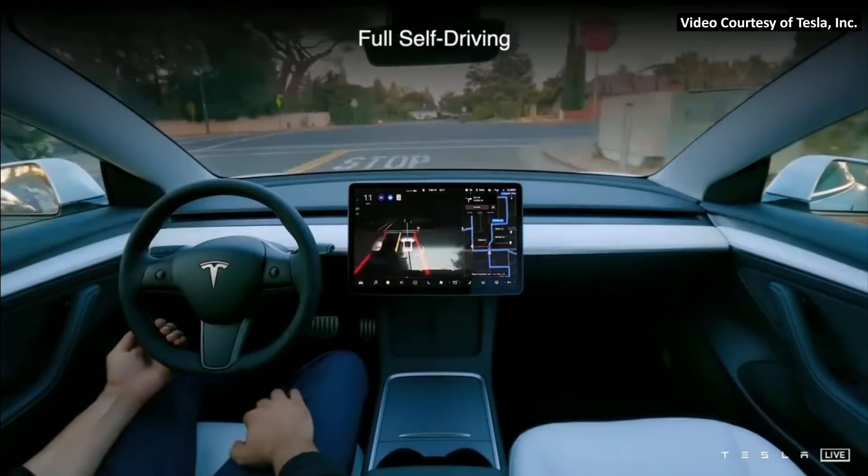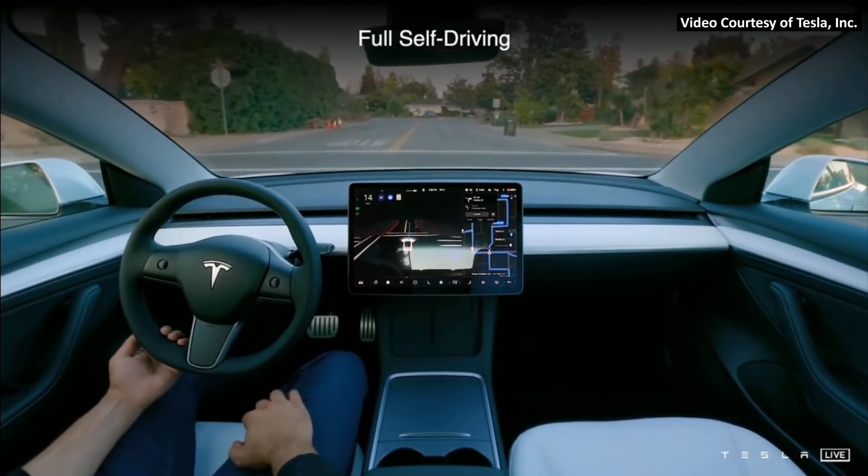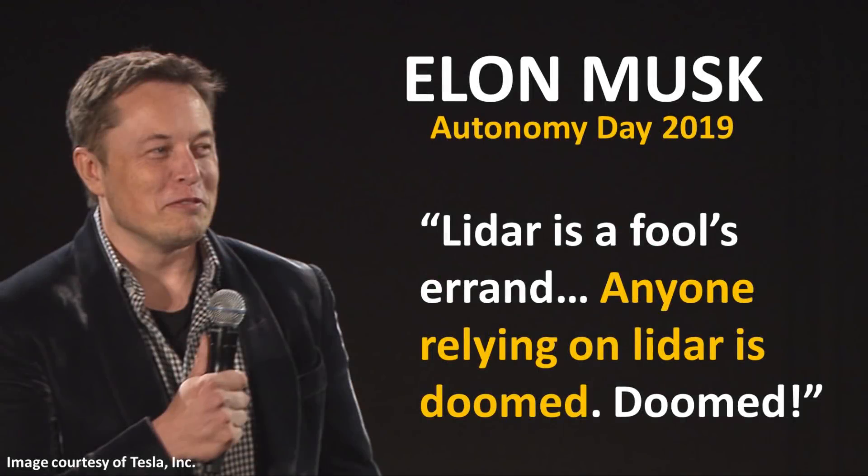Elon and Tesla have made it very clear over the years that they don't believe LiDAR is necessary to achieve full autonomy, and they are working hard to prove it. Back in 2019 at Tesla's Autonomy Day, Elon Musk even said that LiDAR is a fool's errand, and also that anyone relying on LiDAR is doomed.